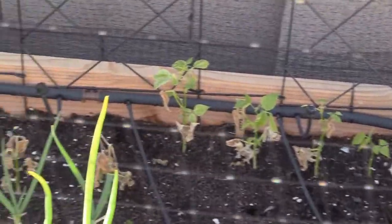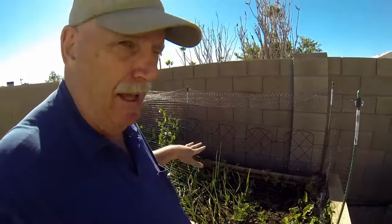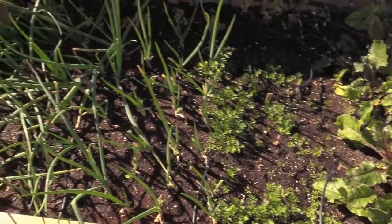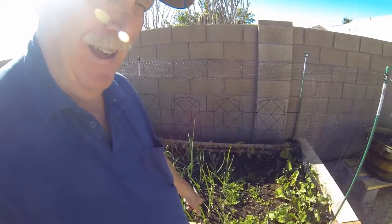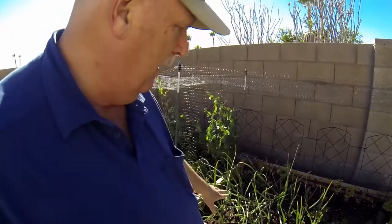Our beans took a hit as well — the beans are in the back of the row, and a couple look like they might survive. We're going to wait one more week for it to warm up a bit more, then I'll replant. These are beets down here, doing good. Carrots are growing slow but they're fine. These are green onions — they're doing fine. I've trimmed those things three or four times now and they just keep growing back, and I use them in salads.